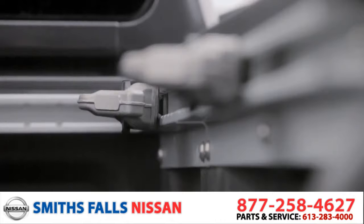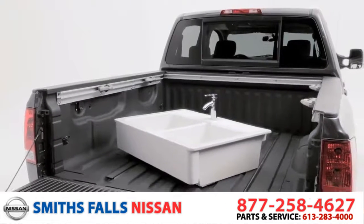With our available 5-channel system, feel free to bring whatever you'd like — even the kitchen sink.